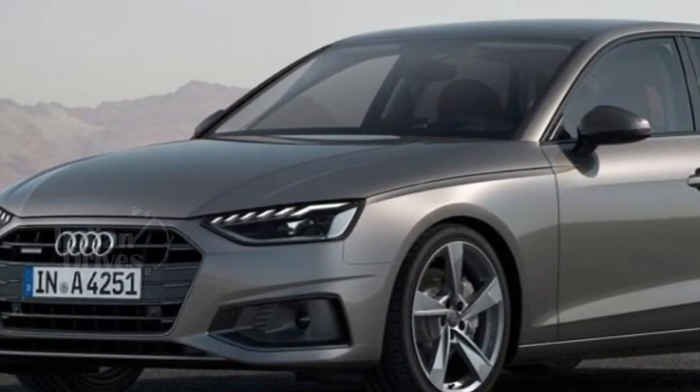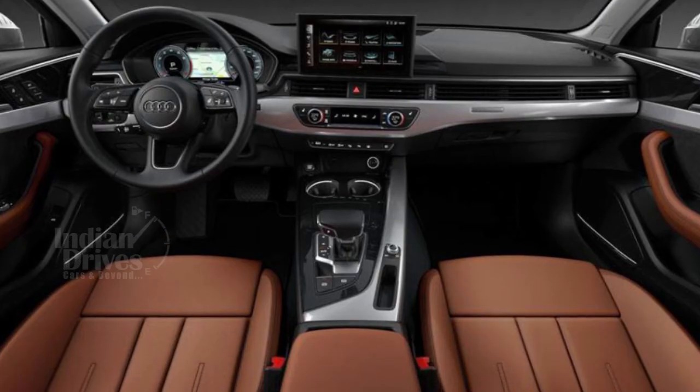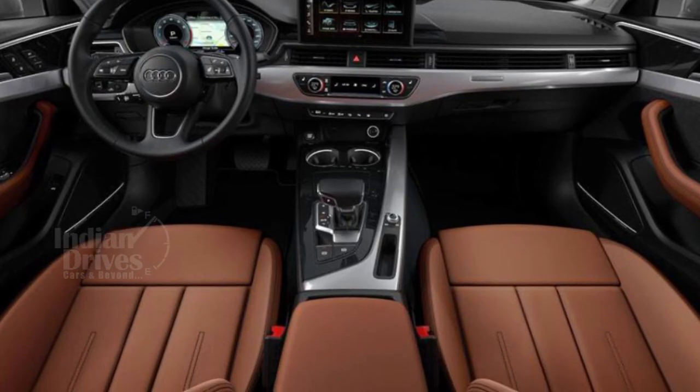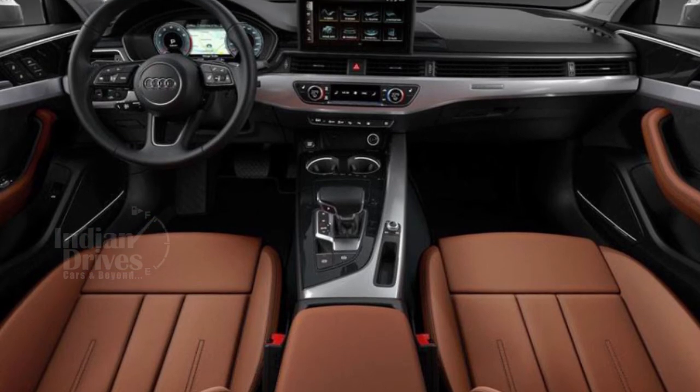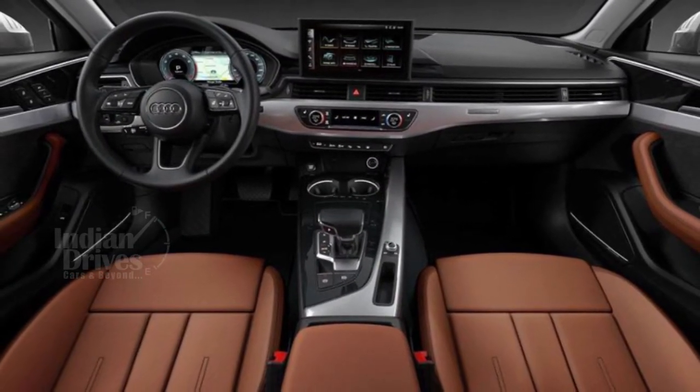Design changes include a wider and flatter grille with a revamped side profile. The interior has been revised with Audi's MMI infotainment system featuring a 10.1-inch touchscreen, which can also be operated by voice control.